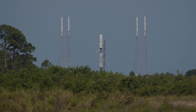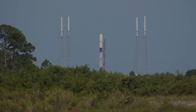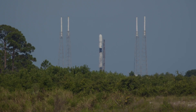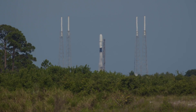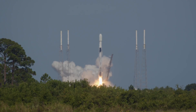T minus 20 seconds. T minus 10. T minus 5 seconds, standing by for engine start. Engine start — and liftoff of the Falcon 9 rocket.